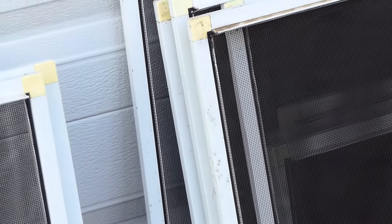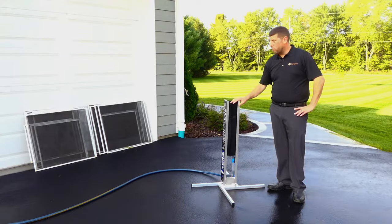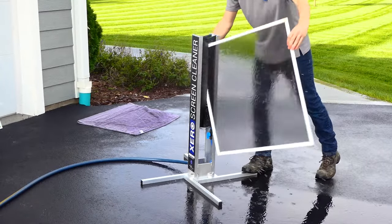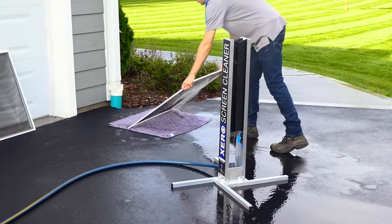When most people are getting their windows cleaned, they overlook the screens, and it's actually pretty important. This is our screen washing machine, and what it does is we hook this up to your outdoor water source, we remove the screens from the house, we run them through, it cleans the frames, it cleans the screen, and then we let everything air dry. When it's all done, we put everything back together and the screens look great.